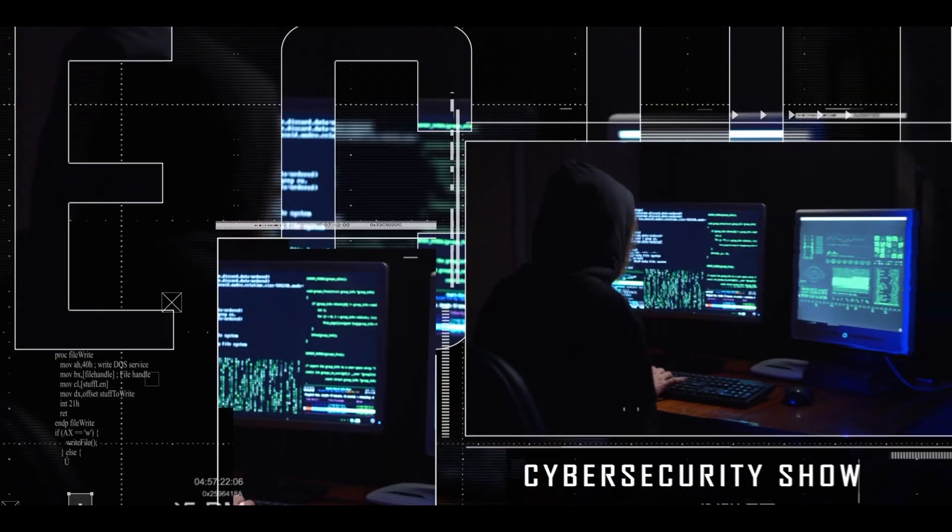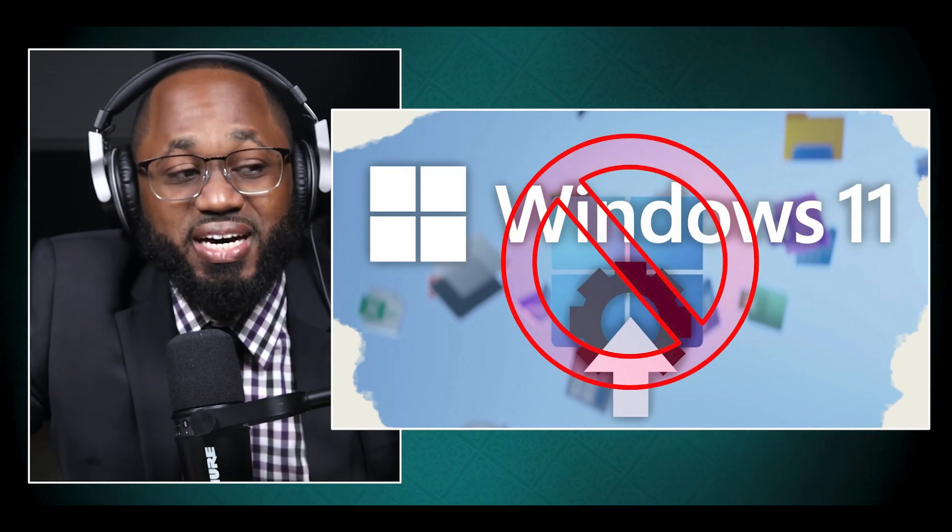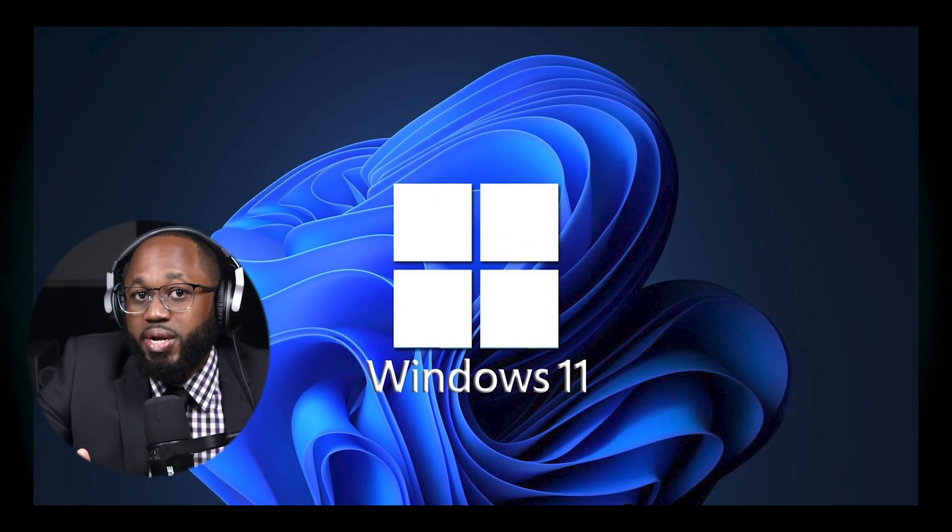Hello, welcome to the Mark Jannad Show, the cybersecurity show. People are leaving Windows right, and I'm going to talk about it in this video. I'm going to talk about what people dislike about Windows 11, how Windows 11 bloatware impacts user experience, how Microsoft can fix Windows 11, and what you can do to improve your Windows 11 experience. So without further ado, let's get right to it.